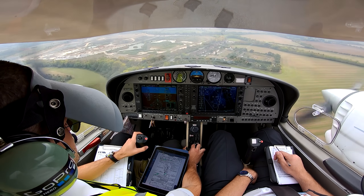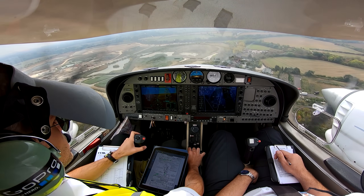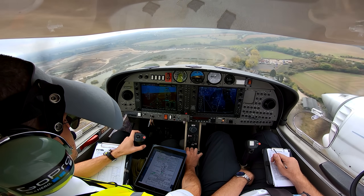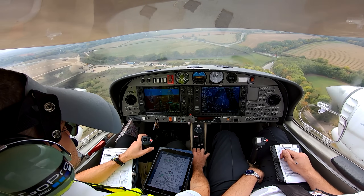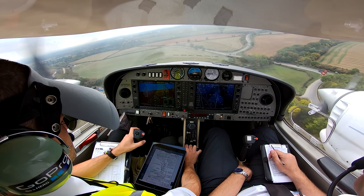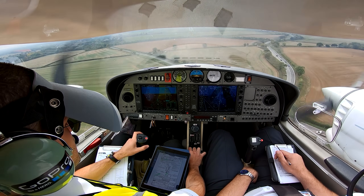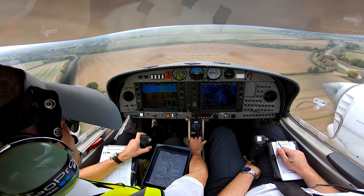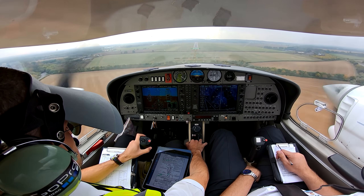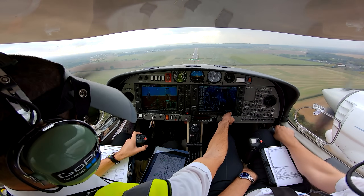100 above. 100 above. 60 above. Minimums, minimums. Positive rate — gear up, flaps up.